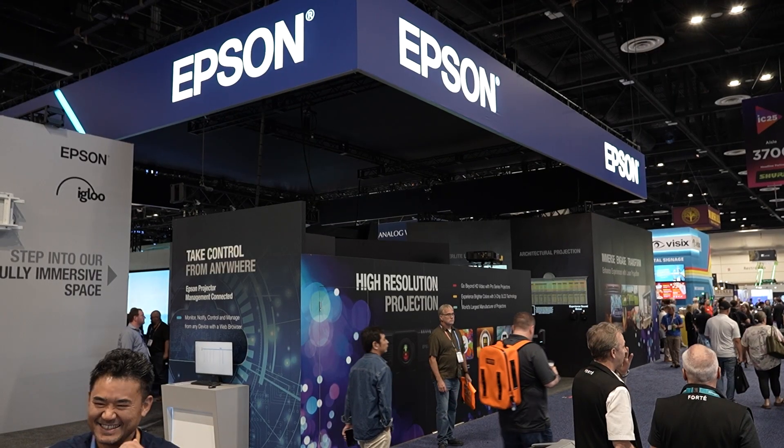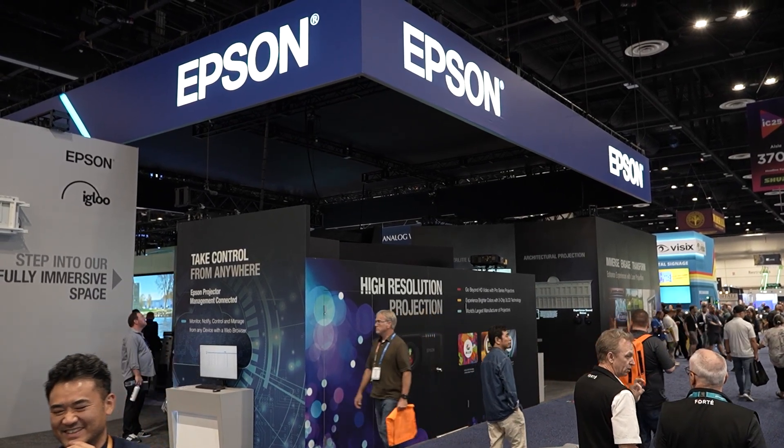Hello everyone, it's Phil Jones and I am at the Epson booth at InfoComm 2025. And Chris, this booth is amazing. Can you talk a little bit about it?